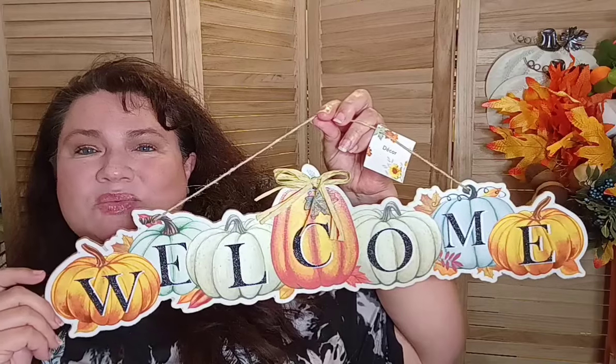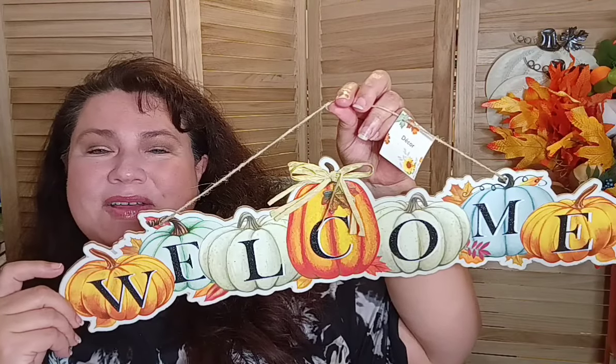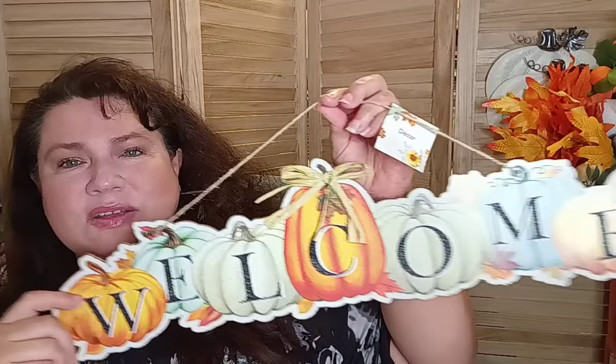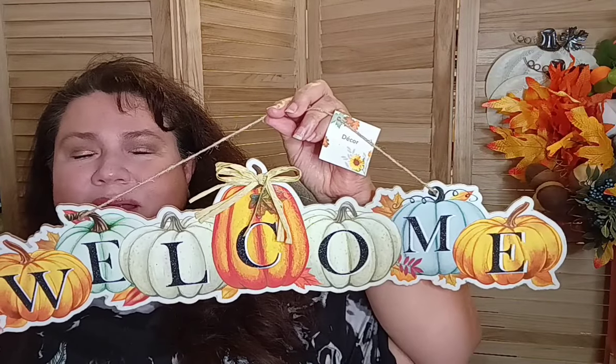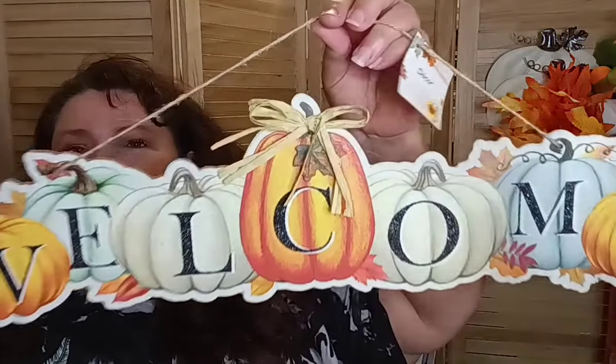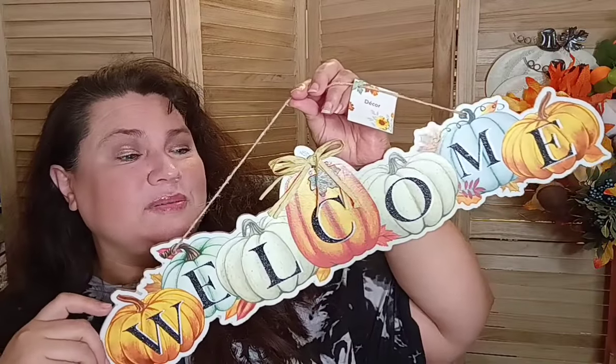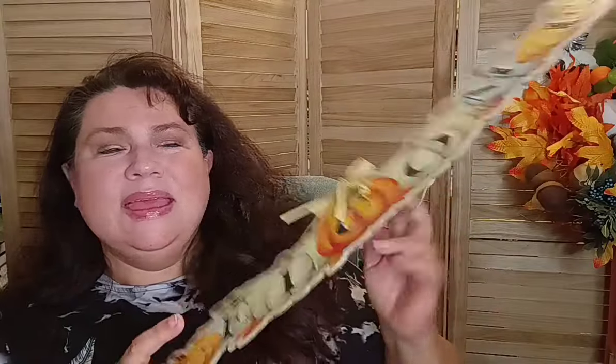They also brought in this 'Welcome' sign with little pumpkins in bright orange, blue, and creamy white — I fell in love with it. I thought it was absolutely adorable. I'm looking forward to putting it somewhere for autumn. It'll look really nice right here where I sit too.